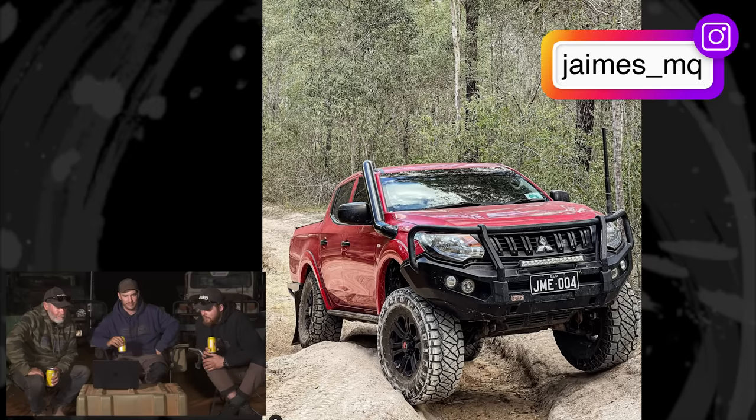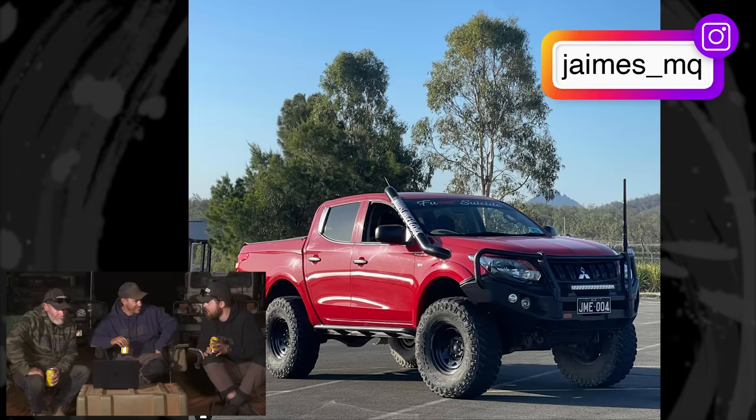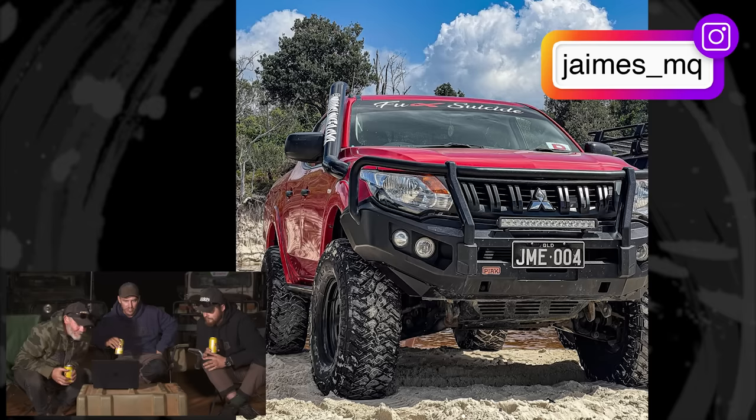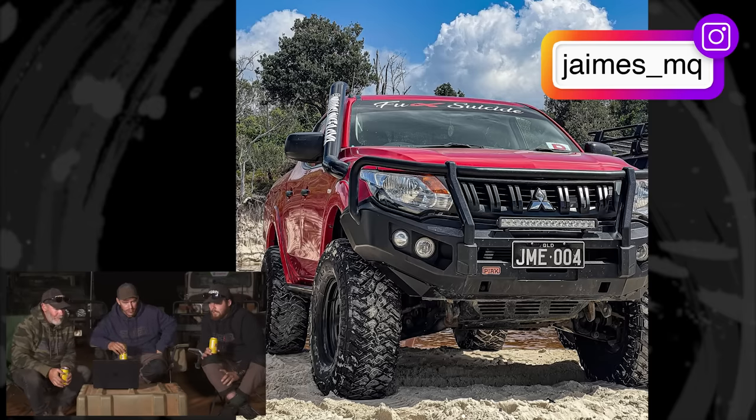Jamie's MQ Triton on 35s — looks like an absolute weapon. There's no rust in the gutters. It just shows basic mods with an eye for detail — looks like he wheels it too. Nice work, Jamie, we approve. And here's a Padge on 37s in the NX Mouth — a Pajero on 37 inch tyres, possibly the only time you'll ever see that. It might be fully independent too. I really like it. Padge on 37s wins the rig of the week — $100 Snatch gift voucher going your way.